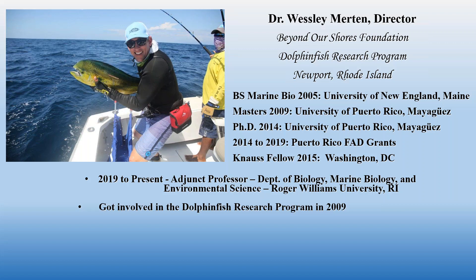I defended my thesis in 2014, which was on dolphin fish. Shortly thereafter I began fish aggregating device contract work with the government of Puerto Rico, managing five annual FAD grants through the end of 2019. During that time I was also a CANALS Fellow in the Office of International Affairs and Seafood Inspection for NOAA Fisheries. Currently, in addition to managing the Beyond Our Shores Foundation and the Dolphin Fish Research Program, I'm an adjunct professor in the Department of Biology, Marine Biology, and Environmental Science at Roger Williams University in Bristol, Rhode Island.